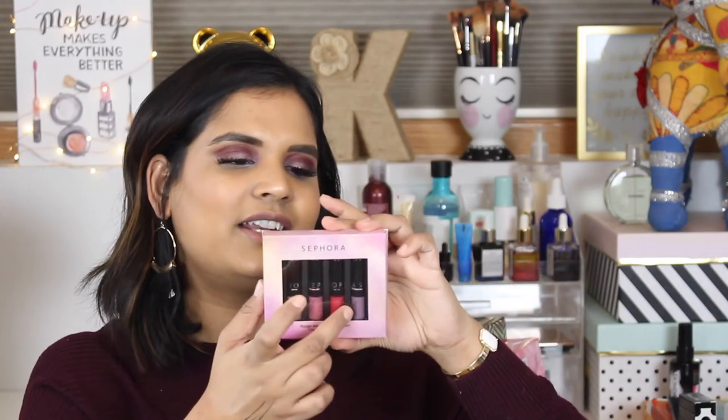I also picked up a Sephora crème lip satin set. I have the holiday version and really like it. This one is $12 and comes with four shades — more mauve colors with a strawberry kind of shade as well. Some of these are a little outside my comfort zone, but I thought it would be fun to try. I love that formula — it's very comfortable, and you guys know people always talk about those lipsticks. Super affordable and worth picking up.